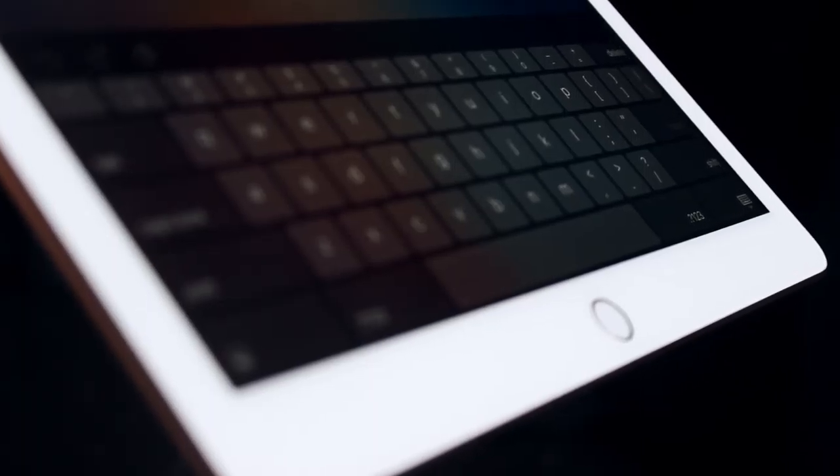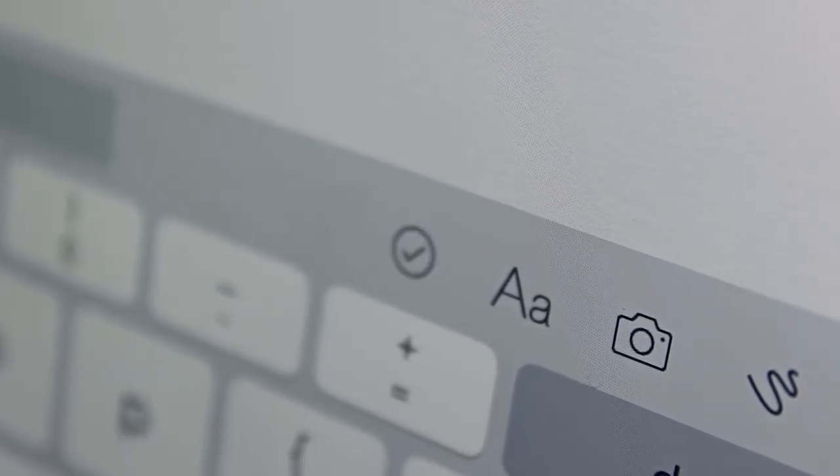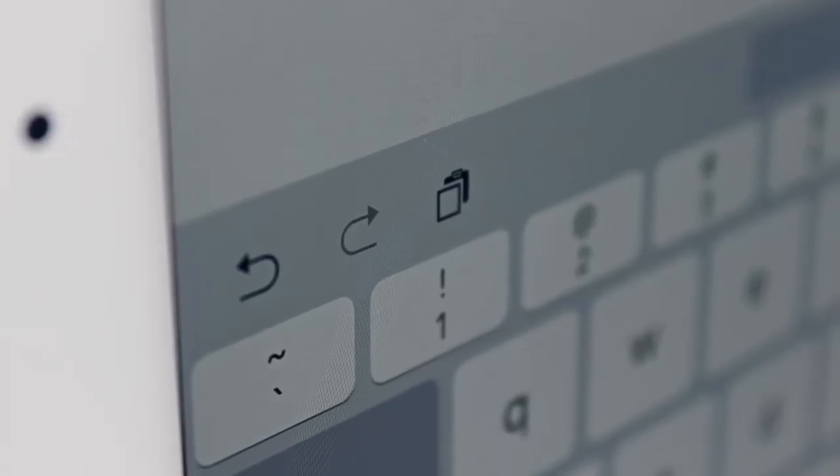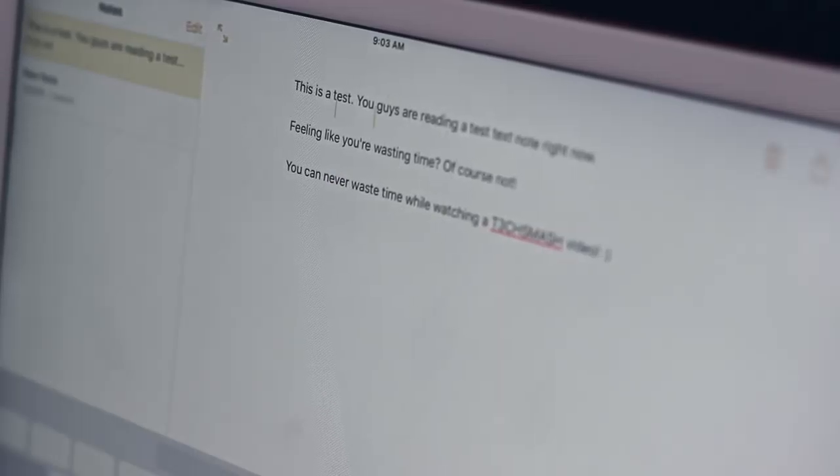One addition I did enjoy specifically with the keyboard is the new features and dedicated buttons added to it. We now have bold, italic, and underline buttons, undo and redo keys, and the ability to press down with two fingers for more precise control over cursor placement.